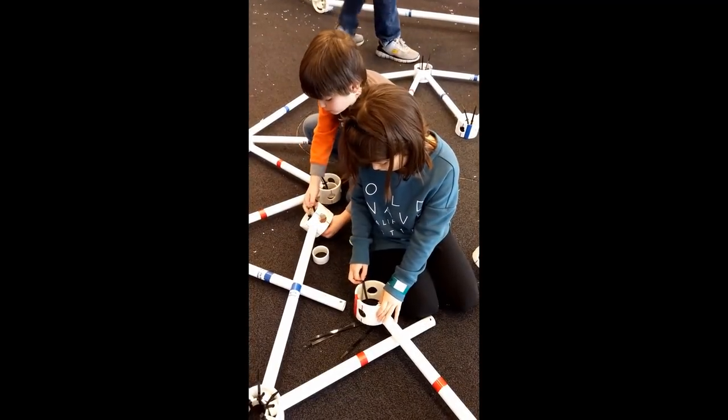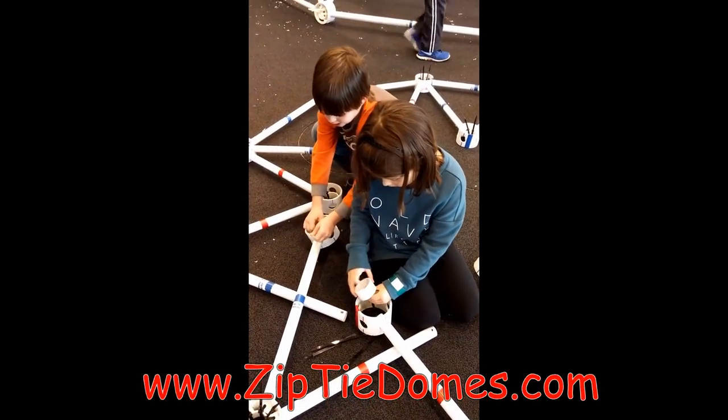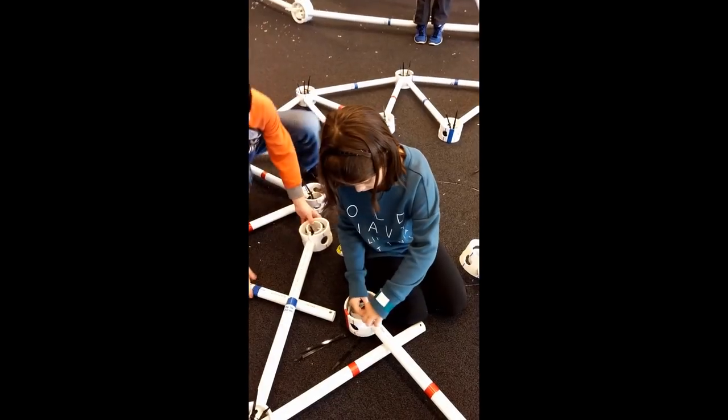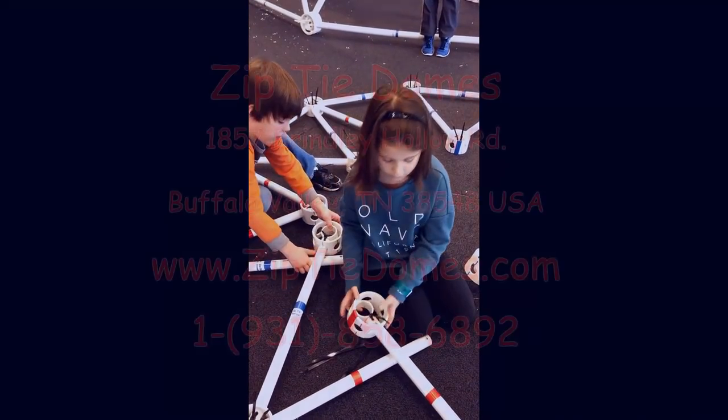For more information, go to our website at www.ziptiedomes.com. Thank you for watching this video. Please give us a thumbs up and subscribe to our channel.